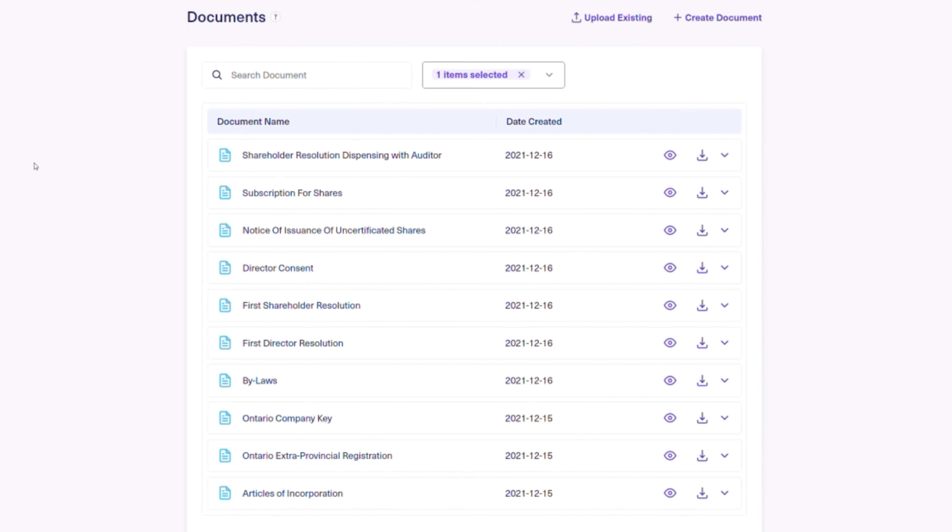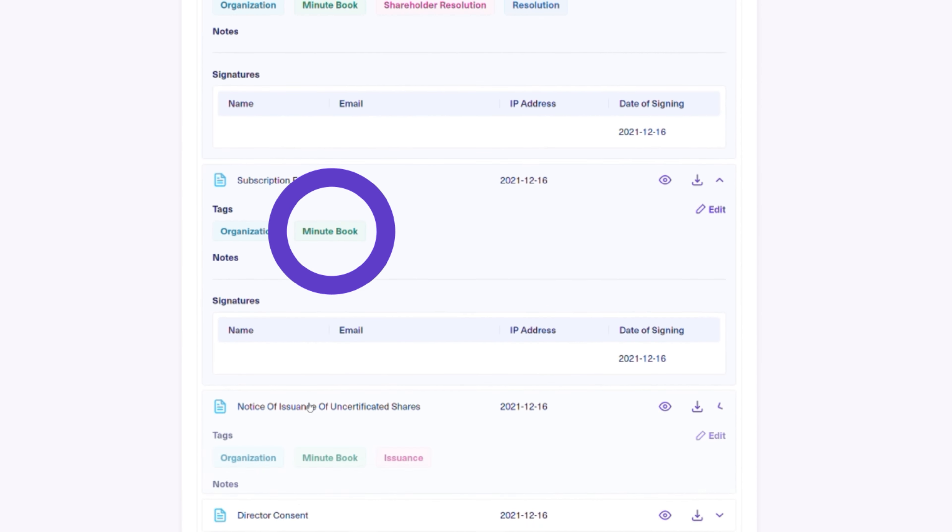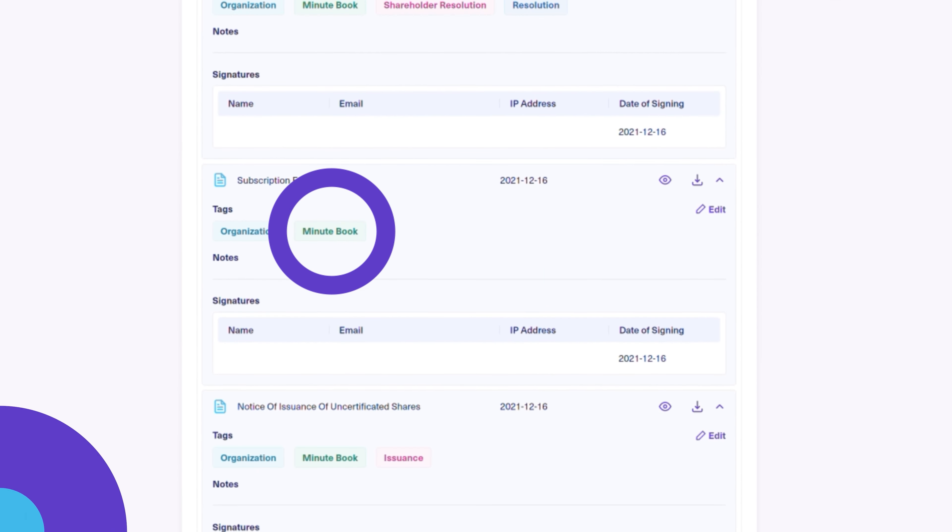It's not all bad, though. Using Ownr makes creating and updating a minute book really simple — it's all automated with Ownr. You can check it out by using the link in the description below.